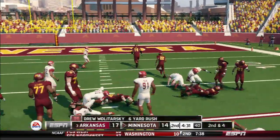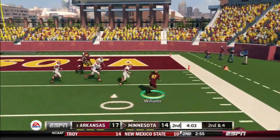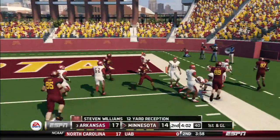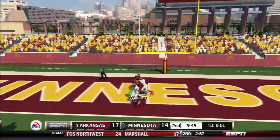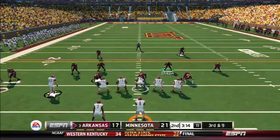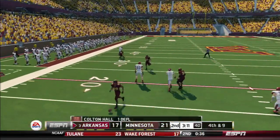Nice run there. To the 10, now it's first and goal. He's got it — touchdown!